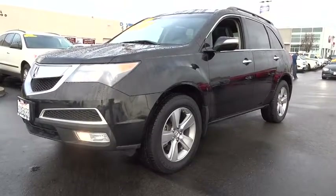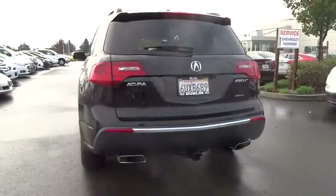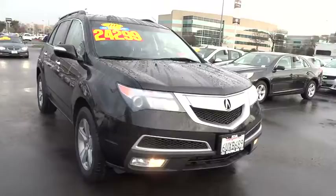2010 MDX. The Acura MDX is a wonderful choice if you're looking for a mid-sized luxury crossover SUV, thanks to its high safety scores, a strong engine, all-around utility, and capable handling — and is priced below $25,000.